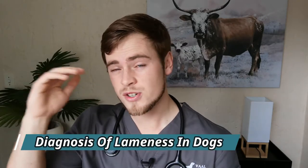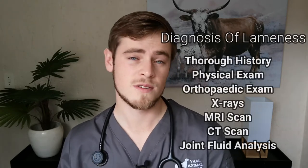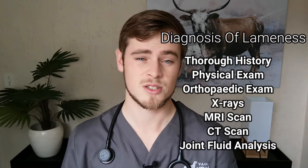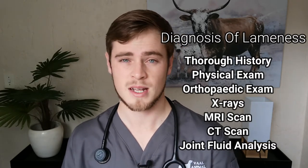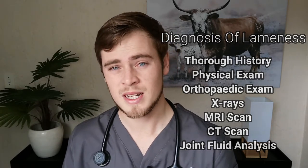Your vet will need to take a full history, perform a thorough physical and orthopedic exam, and ideally take x-rays to evaluate the condition of the joints and bones. If the injury is very subtle or only involves soft tissue, you may also need CT and MRI scans to pinpoint the damage and make an accurate diagnosis. Joint fluid analysis may also be recommended to differentiate between musculoskeletal, neurogenic, and metabolic causes so the dog can be treated accordingly.